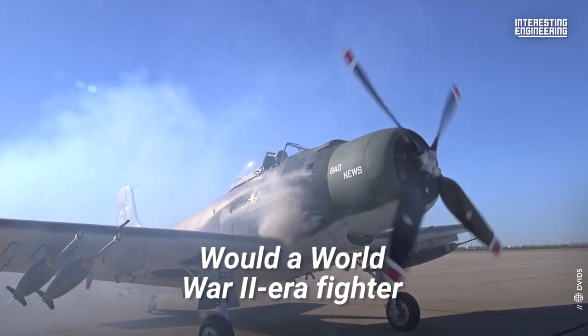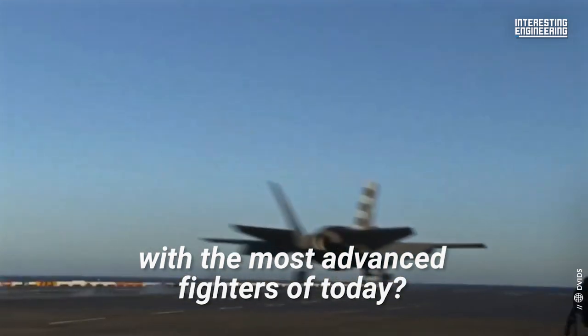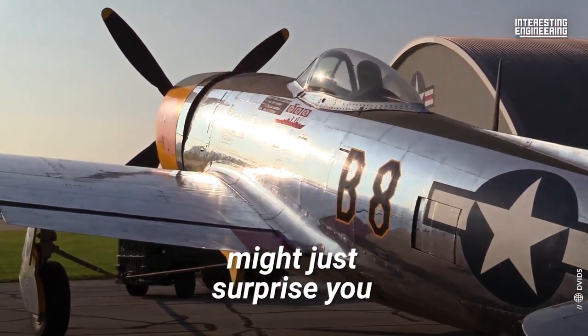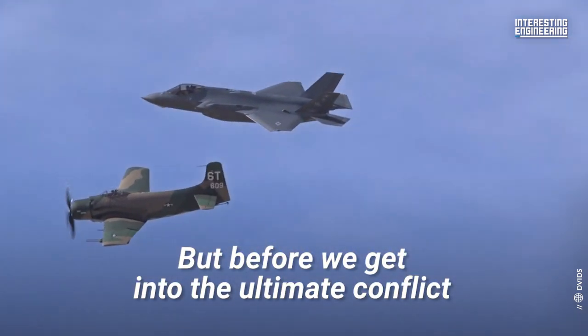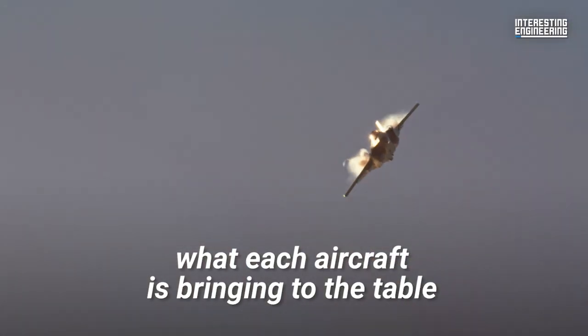Would a World War II era fighter be able to go toe-to-toe with the most advanced fighters of today? The answer might just surprise you. But before we get into the ultimate conflict of old and new, let's take a look at what each aircraft is bringing to the table.